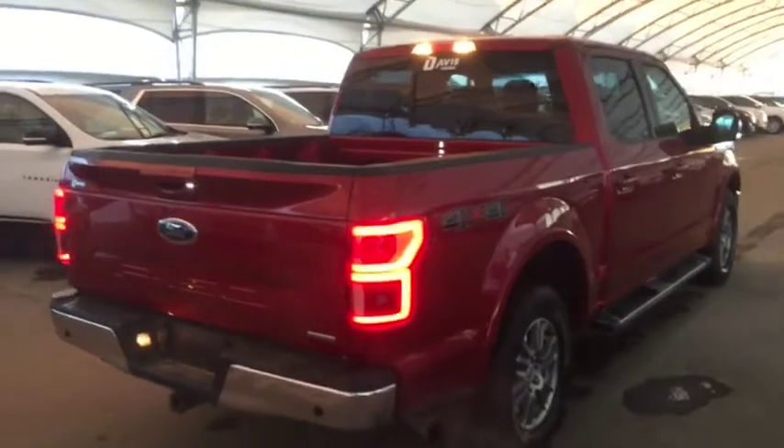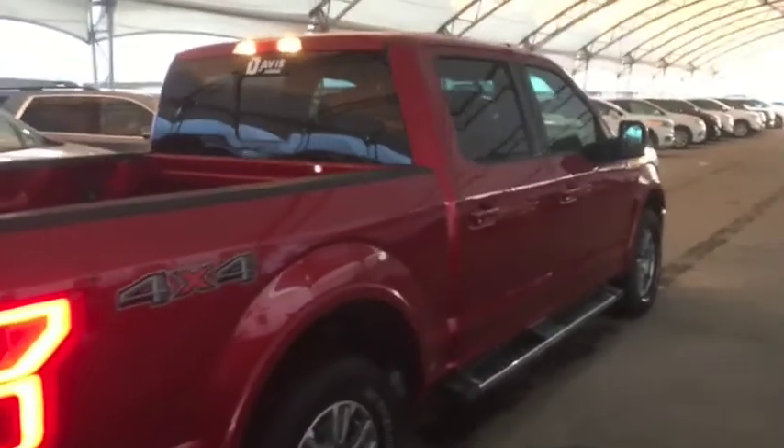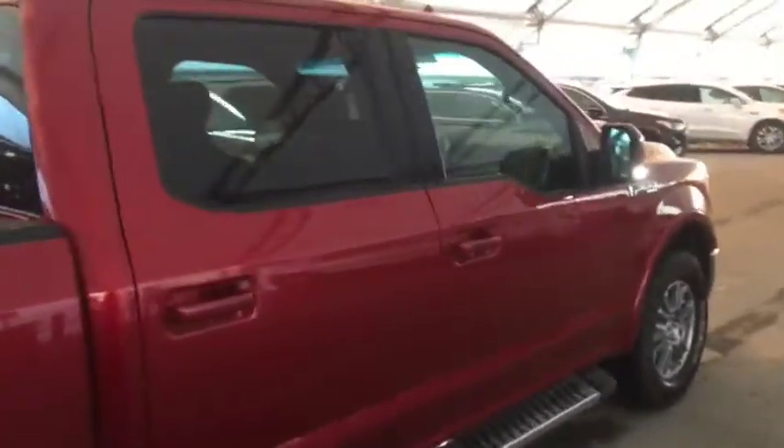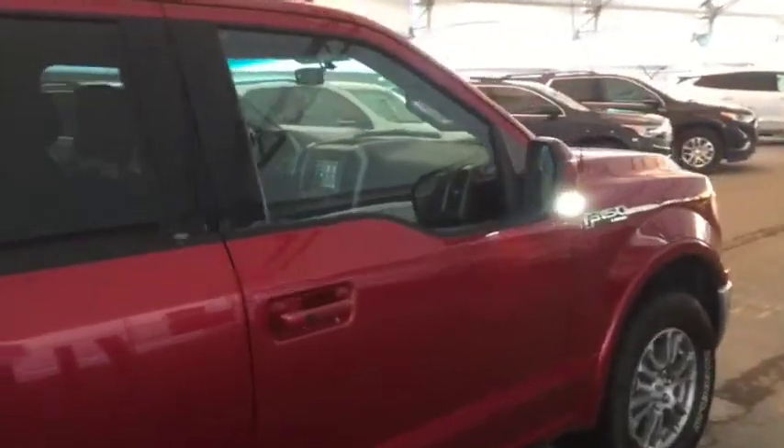So don't miss out on your new pre-owned Ford F-150. Hurry in to Davis Chevrolet and book a test drive with one of our product specialists today.